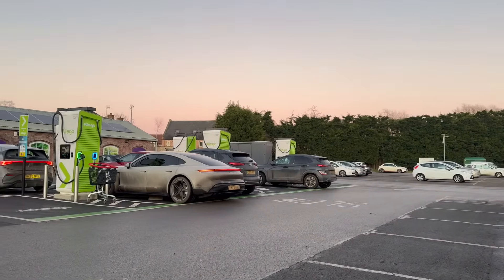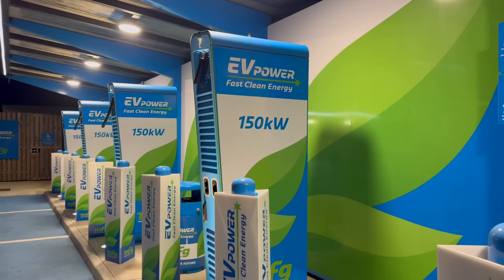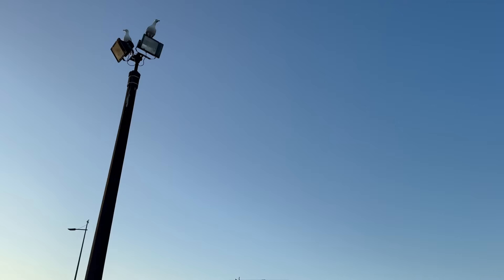In today's rapidly advancing electric vehicle landscape, securing your charger installation is crucial. As EV adoption surges, these external installations are becoming increasingly appealing targets for theft and vandalism.